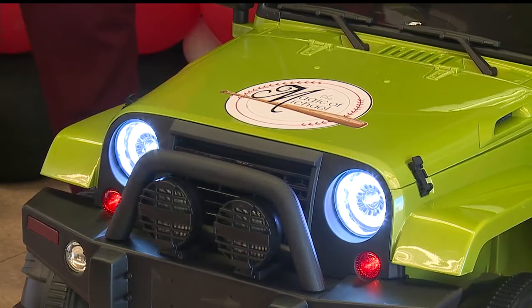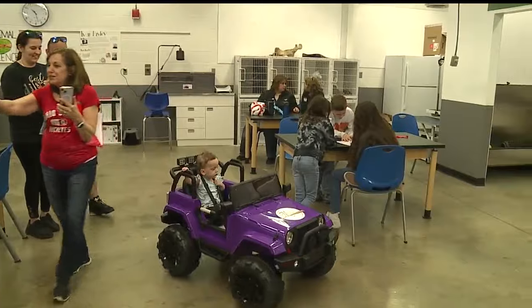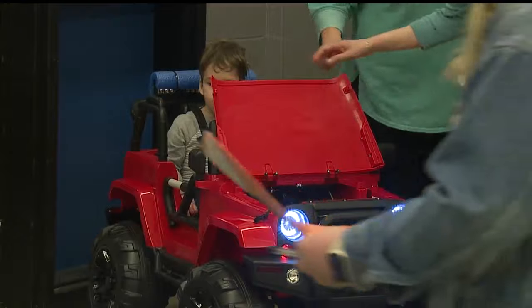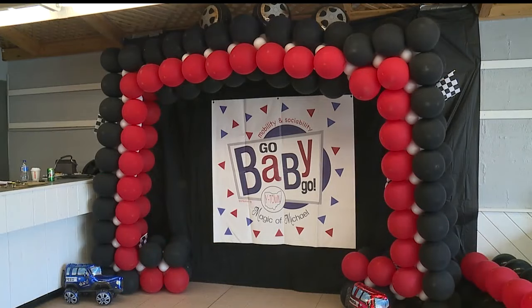The Go Baby Go event started nine years ago and has given away 154 toy Jeeps to children. The event is sponsored by John and Denise Hirschbeck, who wanted to give back after their sons passed away from a rare genetic brain disease. This event is their favorite day of the year.